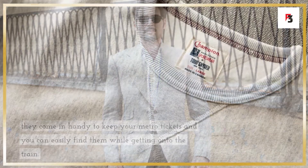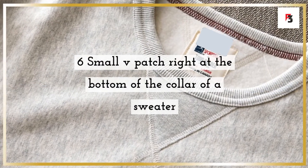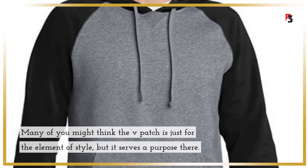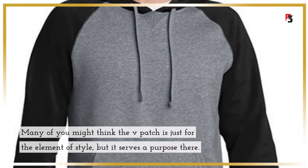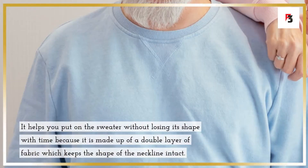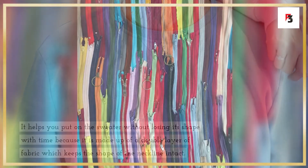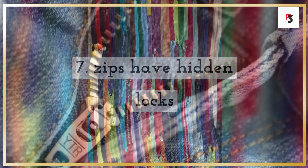Fact 6: the small V-patch right at the bottom of the collar of a sweater. Many of you might think the V-patch is just a style element, but it serves a purpose — it helps you put on the sweater without losing its shape over time, because it is made of a double layer of fabric which keeps the neckline intact.